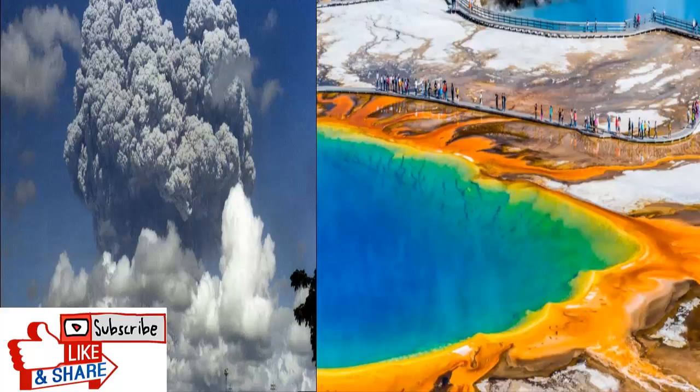Instead, NASA has conceived a very different plan. They believe the most viable solution could be to drill up to 10 kilometers down into the supervolcano and pump down water at high pressure. The circulating water would return at a temperature of around 350°C, thus slowly day by day extracting heat from the volcano. While such a project would come at an estimated cost of around $3.46 billion, it comes with an enticing catch which could convince politicians to make the investment.